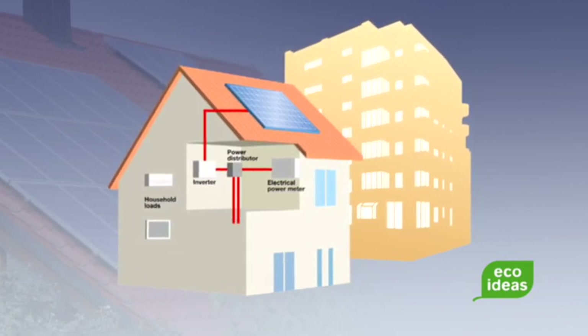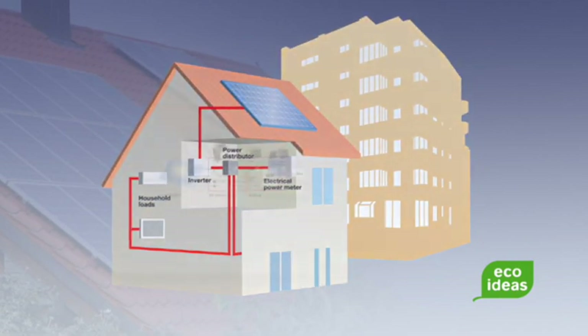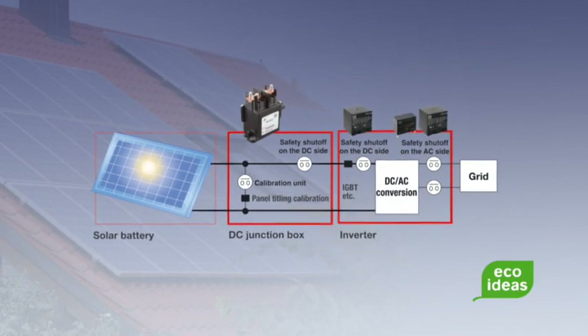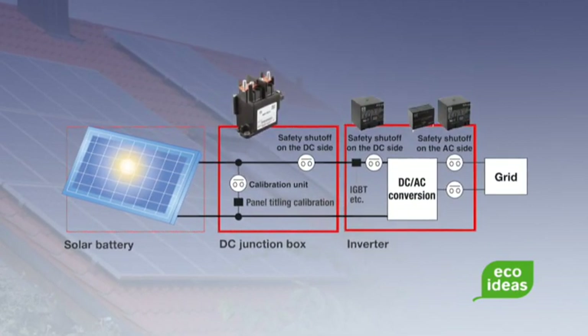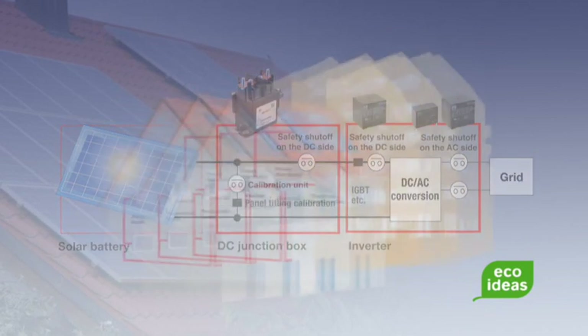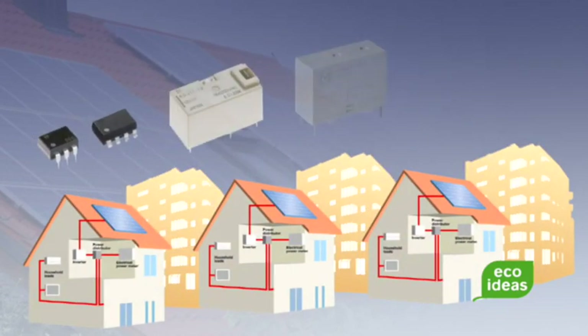To increase energy efficiency within the inverter system, the demand for components with low energy consumption is growing. Panasonic has developed several relay series designed especially for these inverter systems. Other Panasonic components such as photomoss relays and power relays can be used for smart metering.